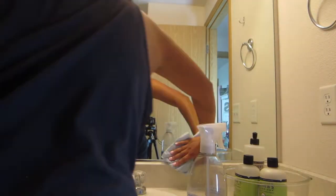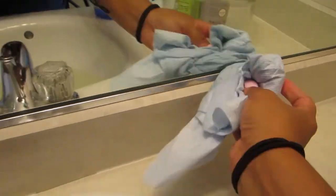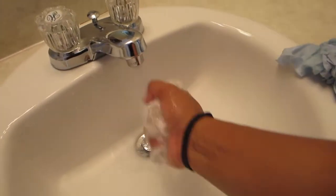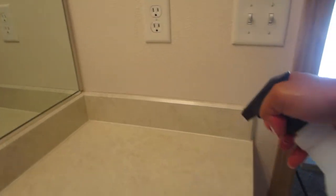Now we're almost done with the whole bathroom. I am doing some finishing touches and getting all of that toothpaste residue and water residue off of the mirror — literally cleaning every single inch of the mirror, even that little silver band down there and the faucet. I'm using the Method mirror spray. It's just like Windex but it doesn't smell like ammonia, and I love it — I absolutely love it.